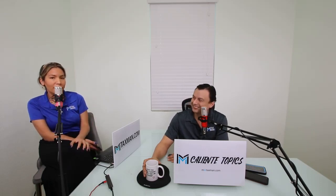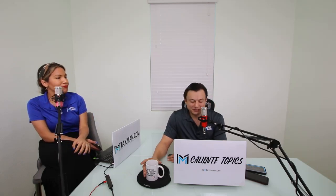Welcome to Caliente Topics. This is your daily tax webcast. My name is Veronica Rosso from M&MTaxman.com and I have Patrick Rosso, EA, also from M&MTaxman.com. Good morning, Patrick. Happy Friday — finally it's a Friday. How are you doing, Veronica?